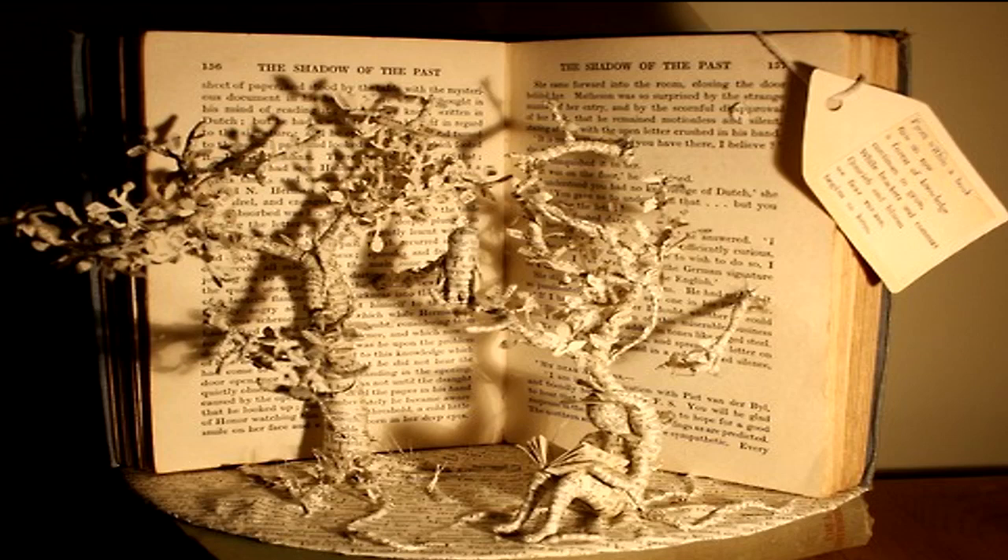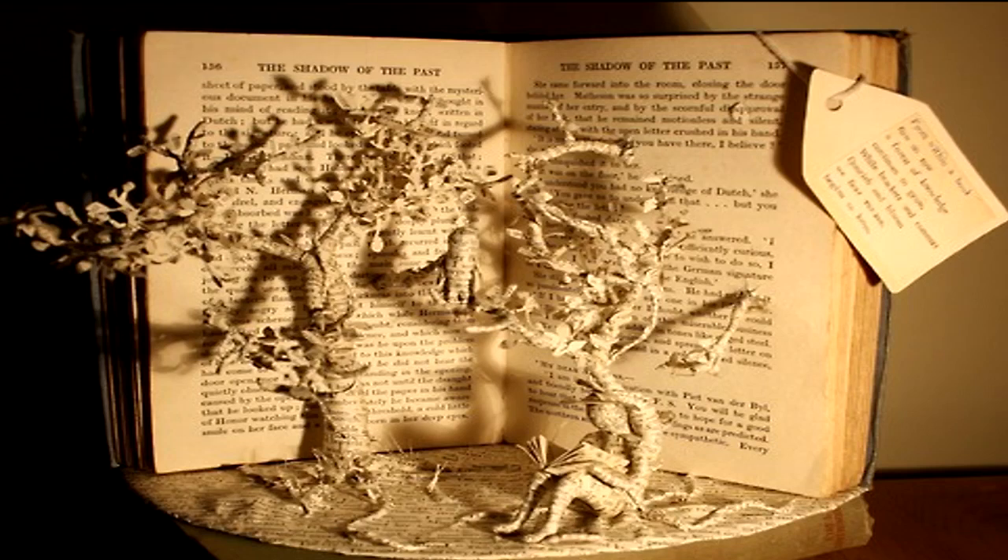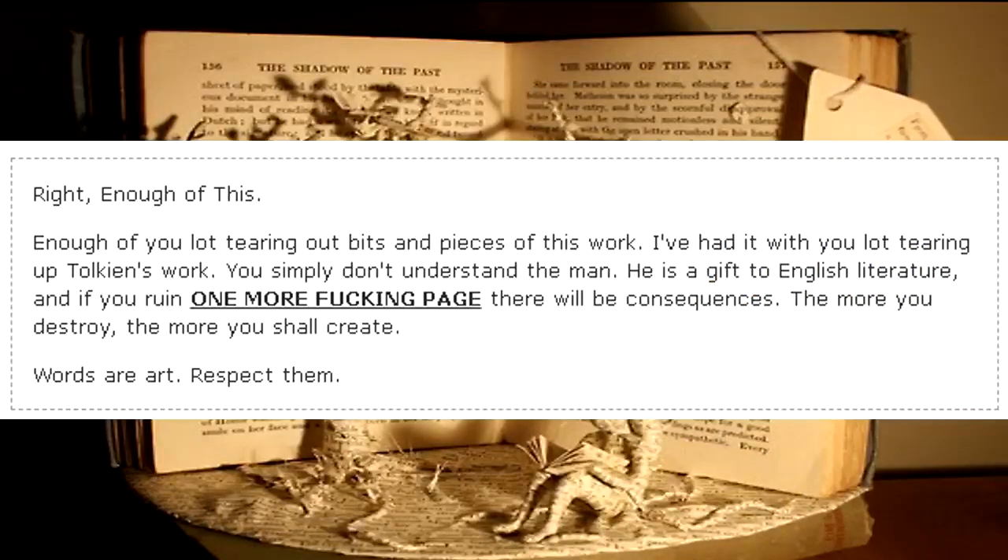D-1554-7 expired due to a lack of oxygen in the testing chamber. Addendum D-1554-7: the following document was found written on the back of SCP-1554's original catalog card in the University Library. The card was attached to a length of string intended for use as a bookmark. It reads: 'Right, enough of this. Enough of you lot tearing out bits and pieces of this work. I've had it with you lot tearing up Tolkien's work. You simply don't understand the man. He is a gift to English literature and if you ruin one more fucking page, there will be consequences. The more you destroy, the more you shall create. Words are art. Respect them.'